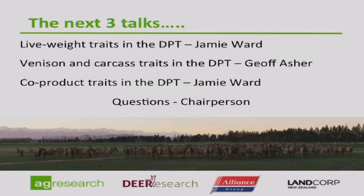Just to cap this portion of the talk: the next three talks will cover Jamie on live weight traits in the DPT, then I'll come back and talk about venison and carcass traits, and then Jamie will finish off with the co-product traits.